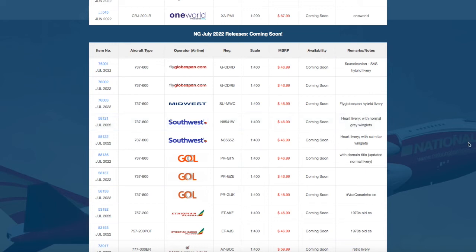What is up everybody, Garden City Aviation here back with another video. In this video we're going to be taking a look at NG Models July 2022 releases. Without further ado, let's take a look at them.